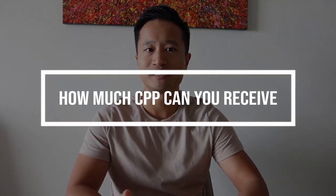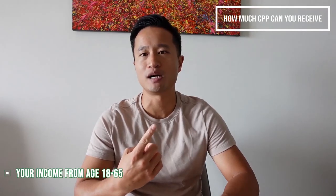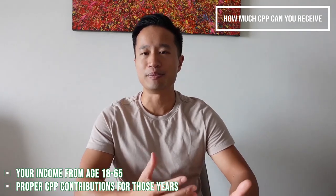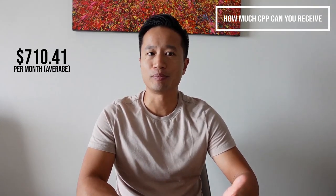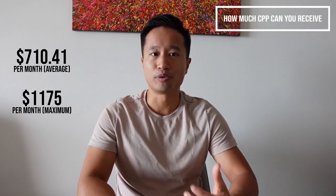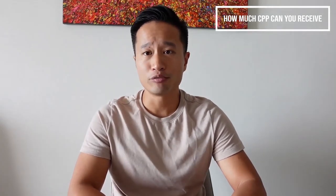So how much CPP can you receive? How much you get will be based on two things: first, how much your income was from the ages of 18 to 65, and second, if you made the proper CPP contributions for those years. So if you left the country or something and didn't make those payments, you will get less when you retire. The average CPP payout for 2020 was only $710.41 per month, with a maximum of $1,175 per month if started at age 65.